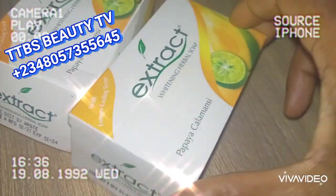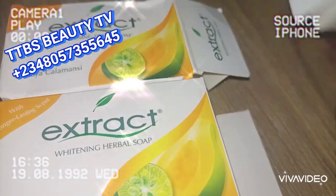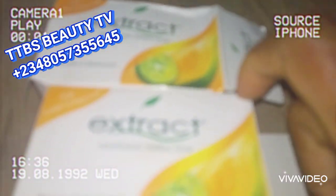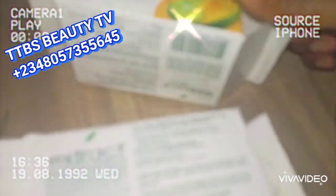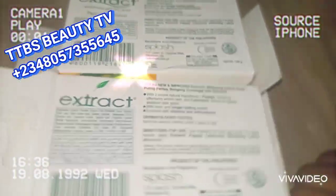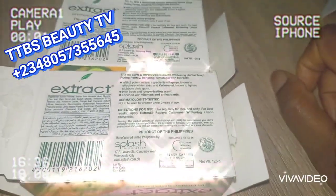Neither of the two imported ones has Arabic writing at the top or front of their pack, unlike the Nigerian type. Now I'm going to turn to the backs of both packs where you'll find the real difference between these soaps. One of these imported ones is fake, so open your eyes wide to what I'm about to explain so you don't fall victim.